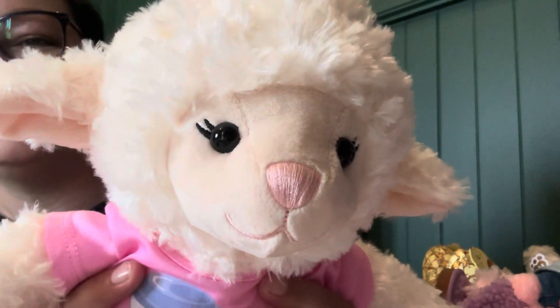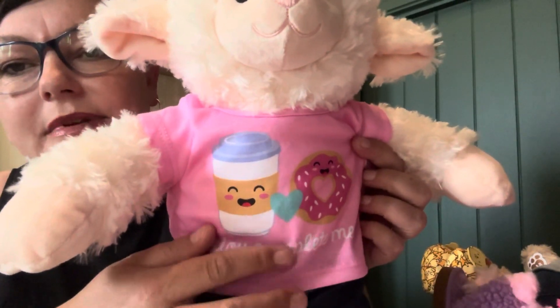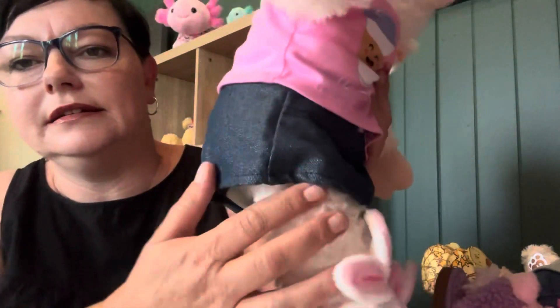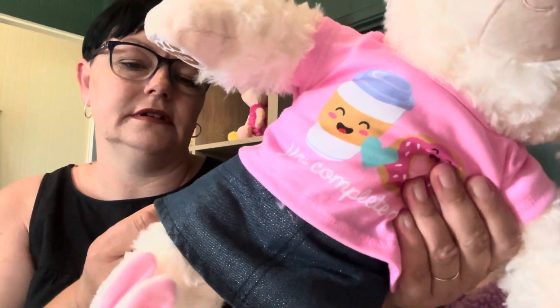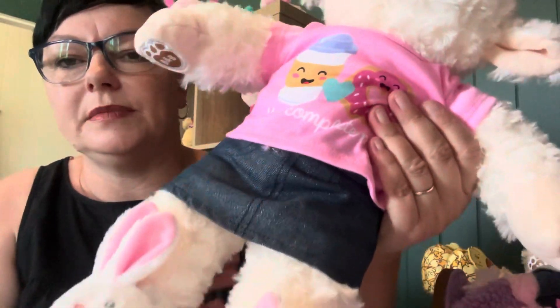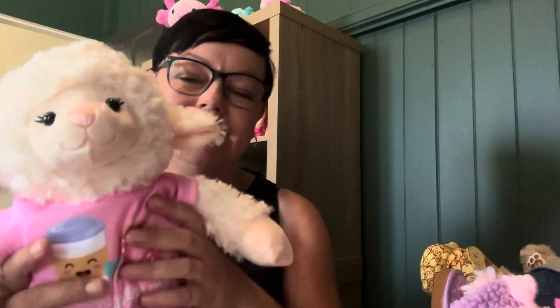Okay, so let's get straight into it. Some things I got from in-store and some things I bought online. First thing I got in-store was the Vanilla Swells Lamb and she is just gorgeous — look at her pretty little face. I got her the 'You Complete Me' little t-shirt and this little sparkly skirt and some little bunny slippers. I named this one Grace.